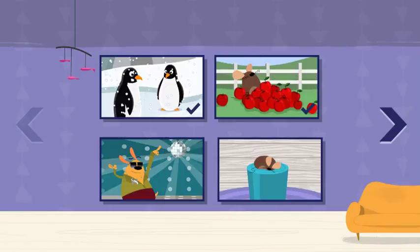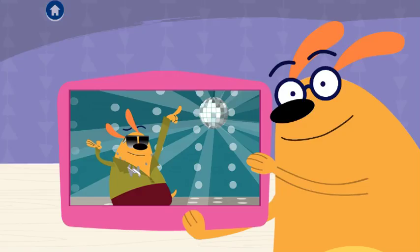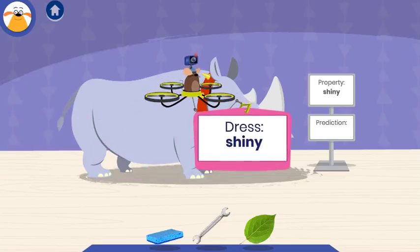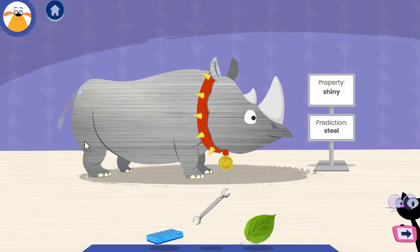Choose an adventure! Disco party! Fluff is going to a disco dance party! Cover him in something shiny so the light will bounce off! Let's color! Steel is a strong silvery metal. It's used to make things like bridges and cars. Whoa, what an outfit!